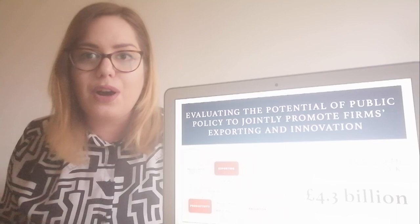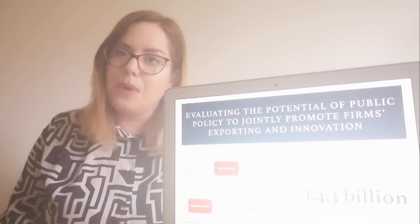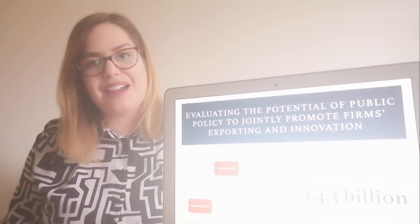However, the research is inconclusive and suffers from the chicken and the egg problem. The research shows us that these links exist, but we don't know much about their nature, direction, and timings. My research is there to fill this gap.